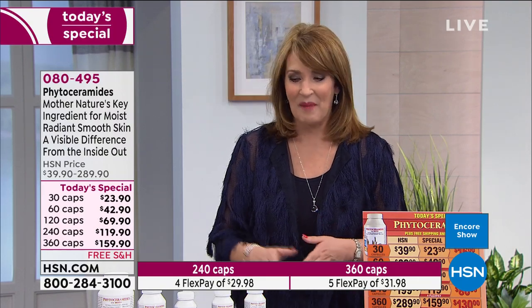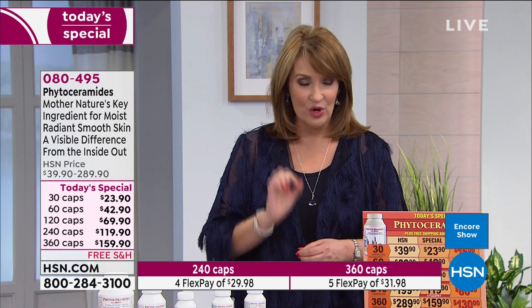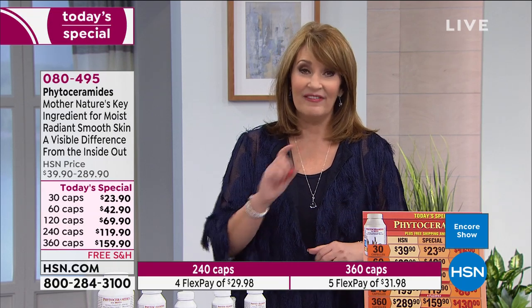Log on to HSN.com and let us get you started on phytoceramides with biotin — a wonderful way to treat yourself and do something great for your skin. Your skin will feel better and look better. If you're new to HSN, we have a money-back guarantee. Andrew's products will be there in a few days — you have 30 days to try it, and if you want to return it, not a problem. This is one beauty product you'll want to restock every year.